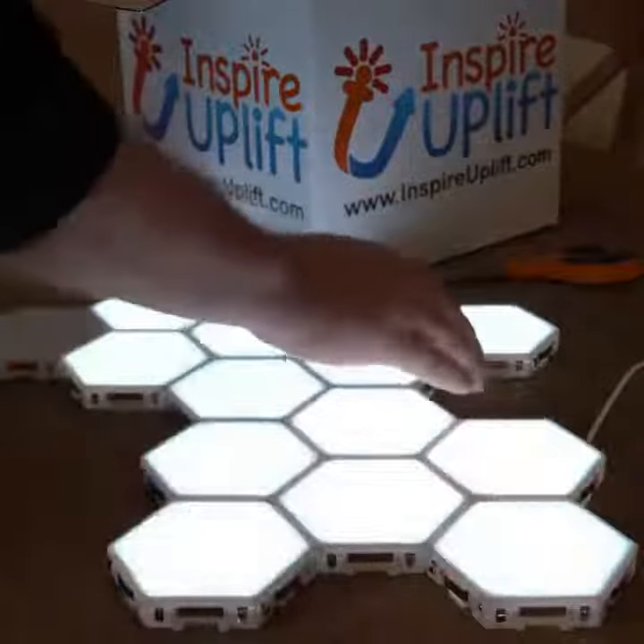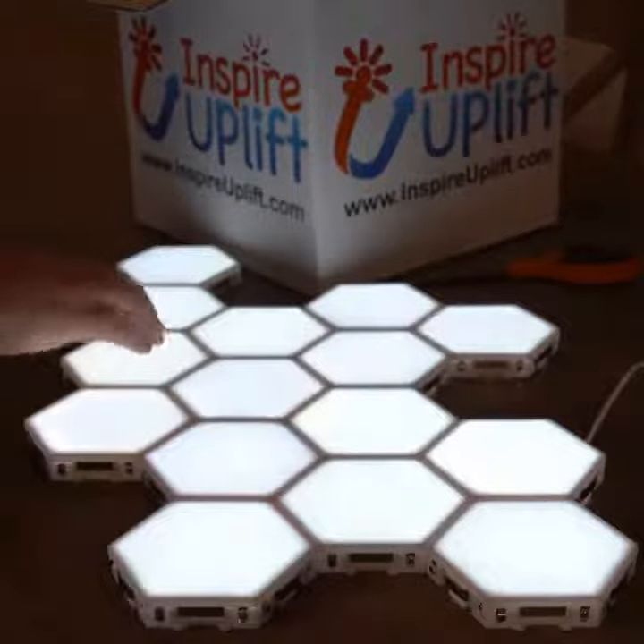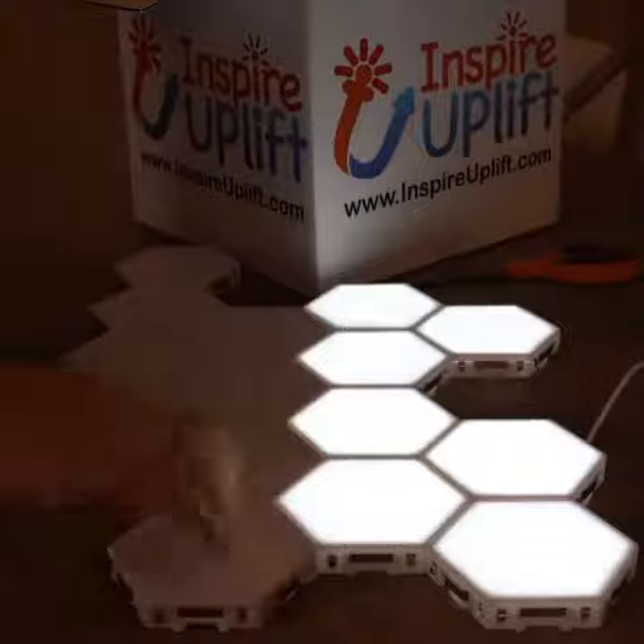They hang on the wall. You can move them around. Super cool. Let me show you what they look like with the lights turned off.